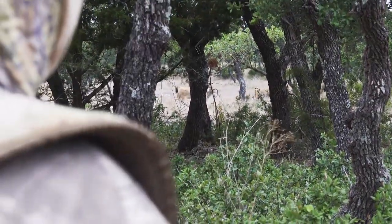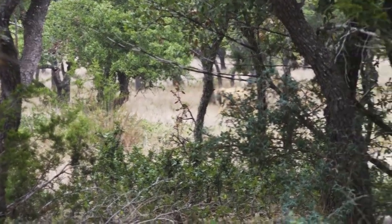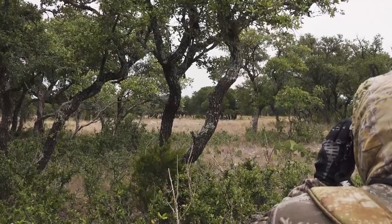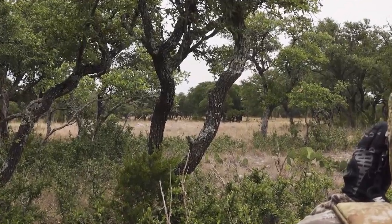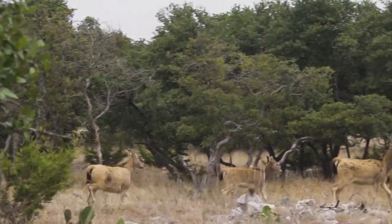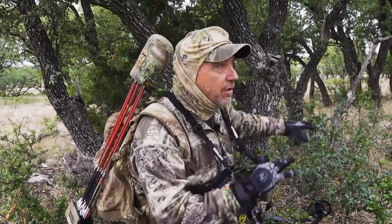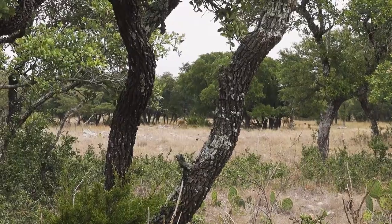We've got an overcast day which makes it nice, but we also lose the shadows — it's a two-edged sword when you're spotting and stalking. When it's sunny you've got heavy shadows and if you can stay in them you stay hidden, but if you get in the sun it's easy for the animals to see you. With even light it's a lot harder to stay hidden.